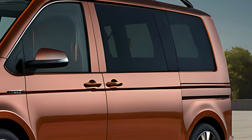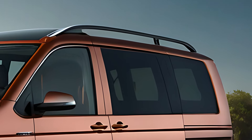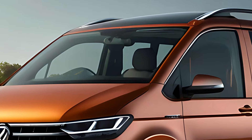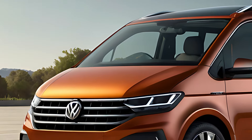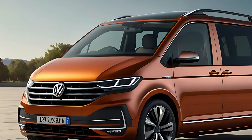The 2025 Volkswagen Multivan is a modern, highly adaptable people carrier that excels in versatility, technology, and comfort. Whether used for family trips, executive transport, or as a flexible work vehicle, the Multivan's range of powertrains, spacious interior, and advanced safety features make it a standout option in the MPV market. Thank you for watching.